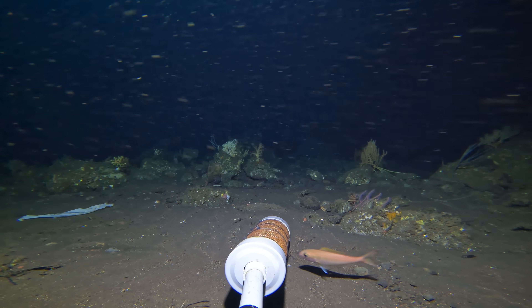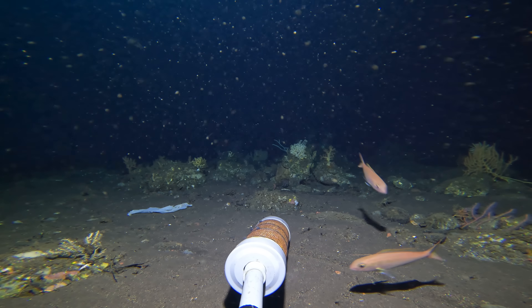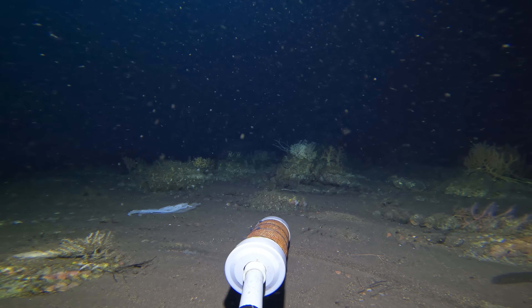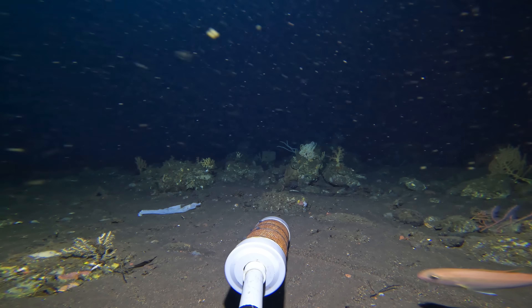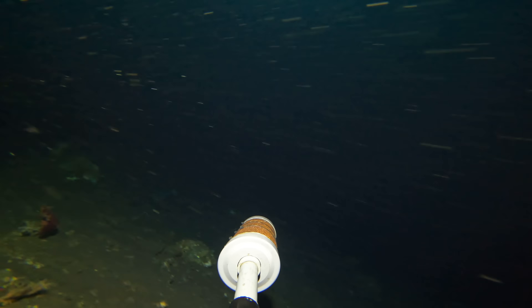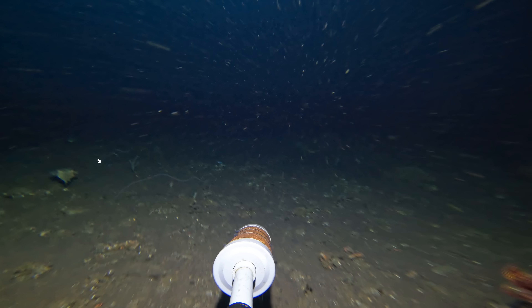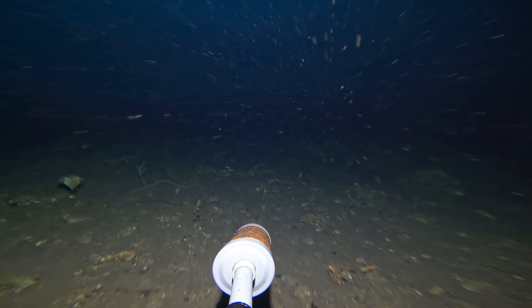I believe this is a crimson jobfish. However, the biggest issue with dropping cameras this deep is currents, and shortly after getting the camera down the currents picked up the line and pulled the camera off the bottom into deeper water, although we did manage to record a pair of cuttlefish as it drifted across the reef. We were going to need much more weight.